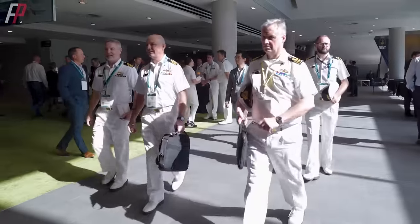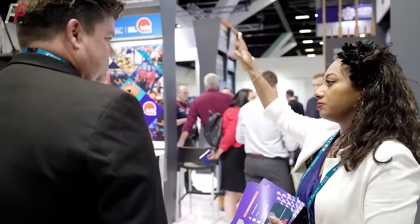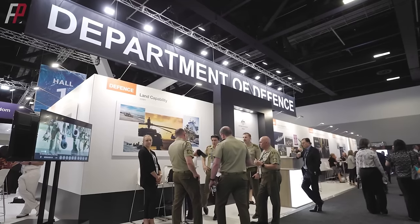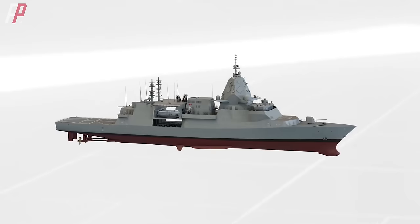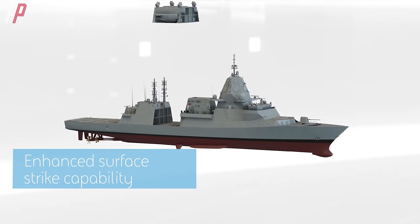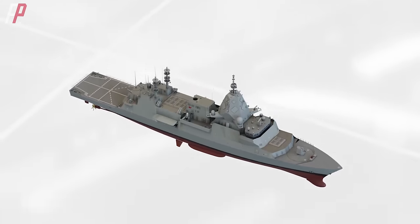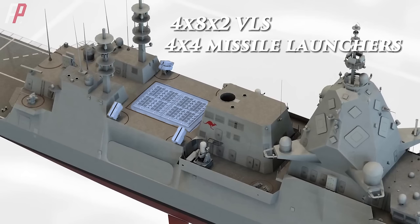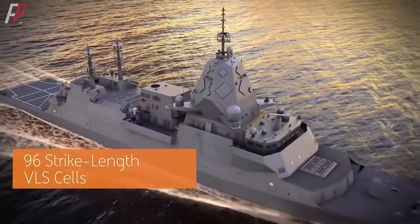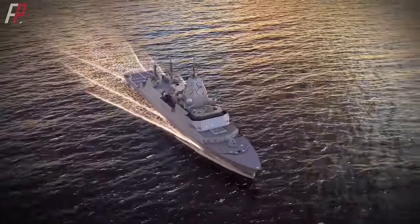However, during the 2023 Indo-Pacific International Maritime Expo held in Australia, BAE Systems showcased a new upgraded version of the Hunter-class. In the concept model, the upgraded Hunter-class removed the original multi-mission containerized modules and added four sets of eight-cell Mark 41 vertical launch units and two quadruple anti-ship missile launchers, increasing the Hunter-class frigate's Mark 41 vertical launch units to 96 and the anti-ship missiles to 16.